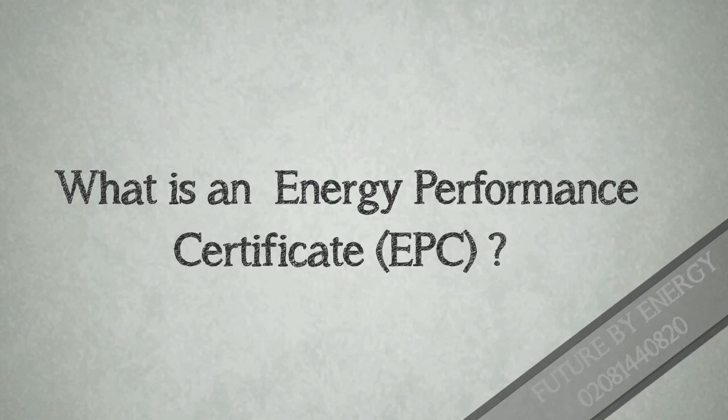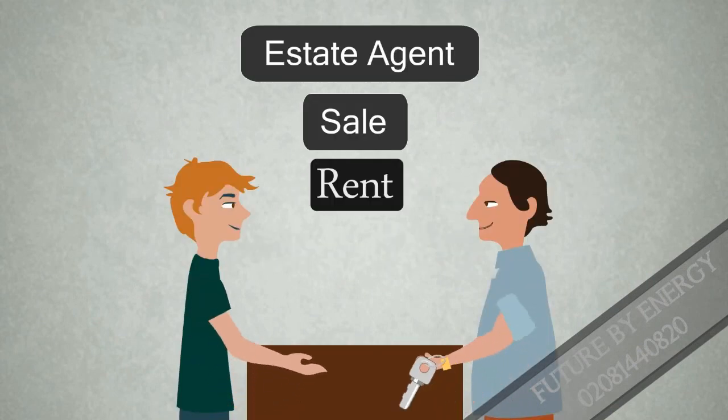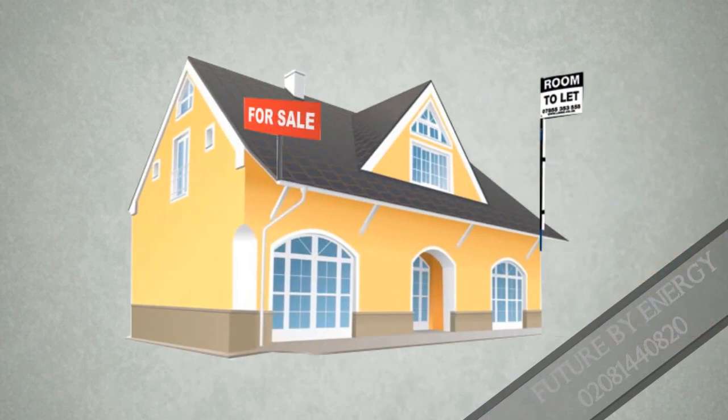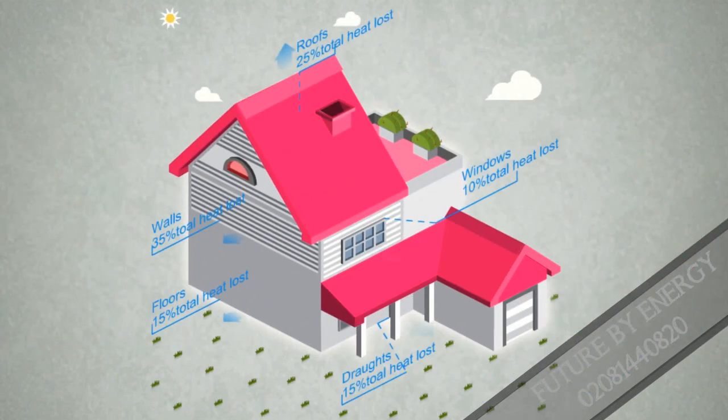What is an Energy Performance Certificate? The Energy Performance Certificate gives homeowners and buyers information on the energy efficiency of the property. An EBC is required from April 2008 by law when a building is constructed, sold or put for rent. An EBC is valid for up to 10 years. In simple terms, an EBC is a record of the actual and potential energy saving aspects of a particular property.